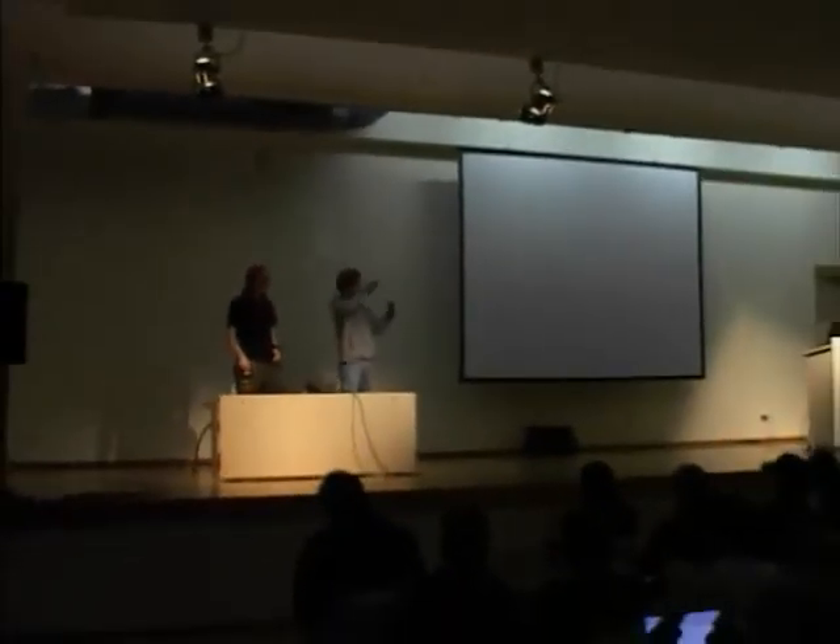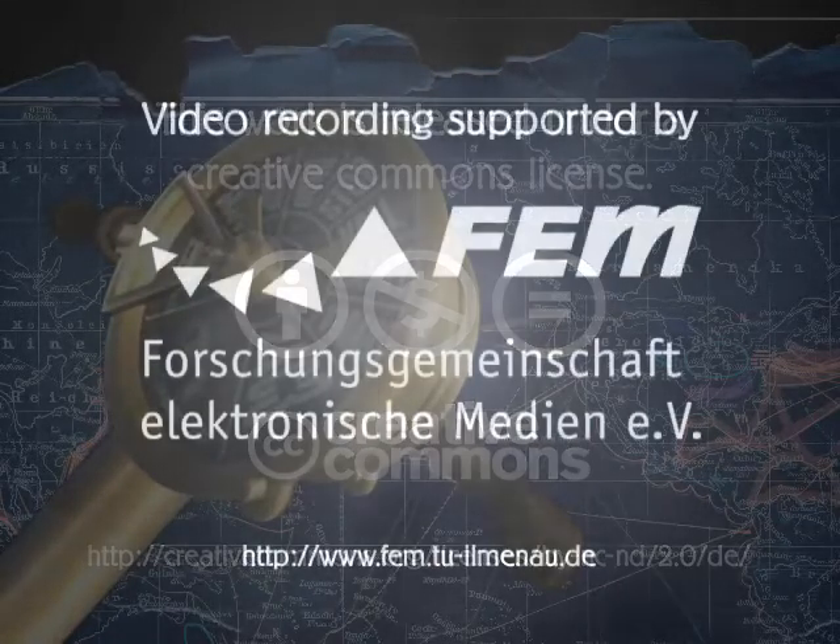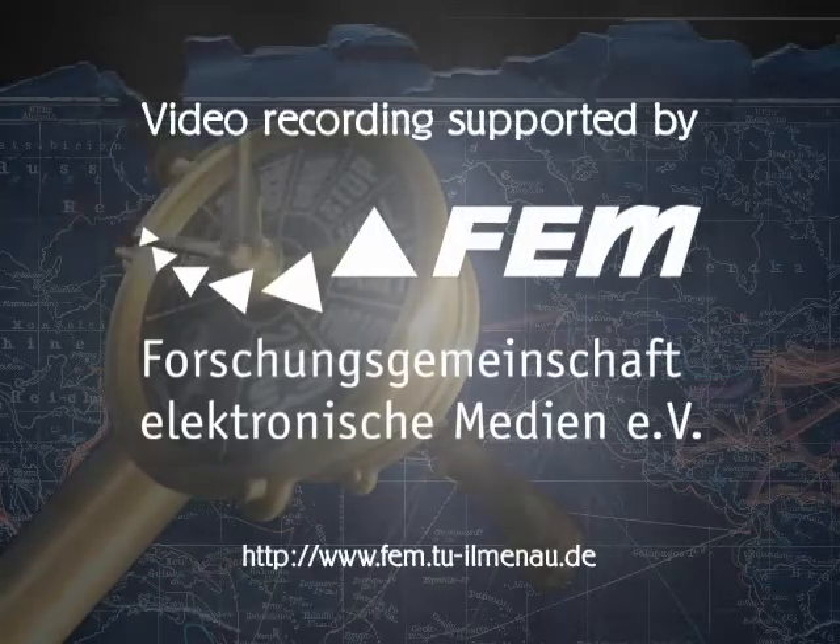Any more questions? We have a few minutes left. That's fine. Thank you very much for your attention in this last session.